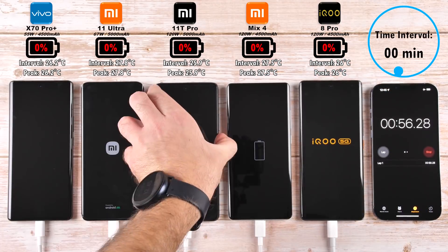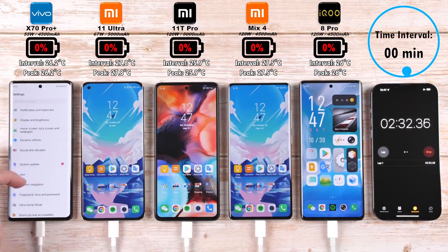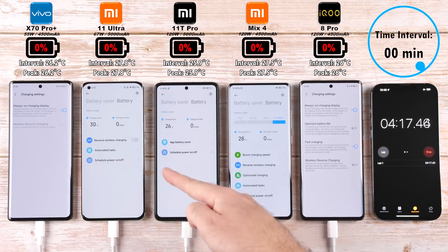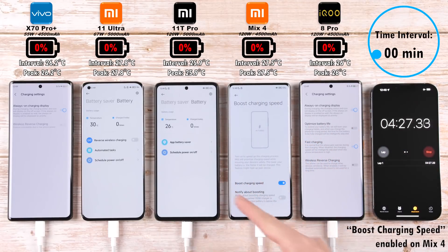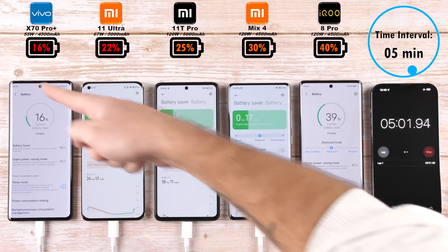Do bear in mind that the temperatures are in relation to the time interval shown at the top right-hand corner, which is also in relation to the percentage below the branding of each device and above the actual phones. I have made sure to disable all forms of battery optimization or optimized charging for any of these devices, and I have also made sure to enable boost charging speed.